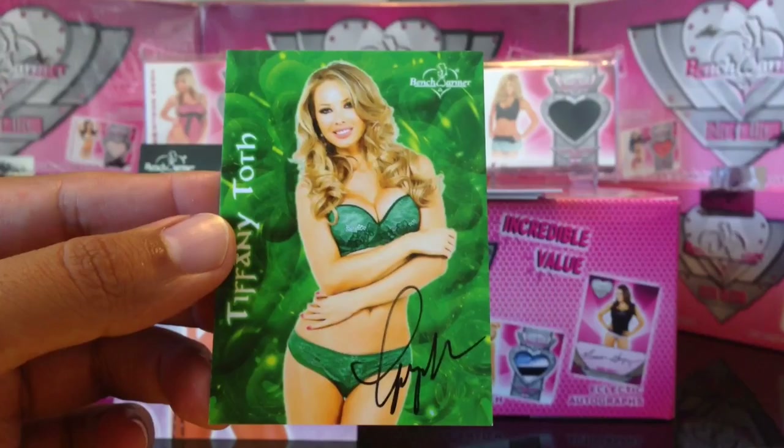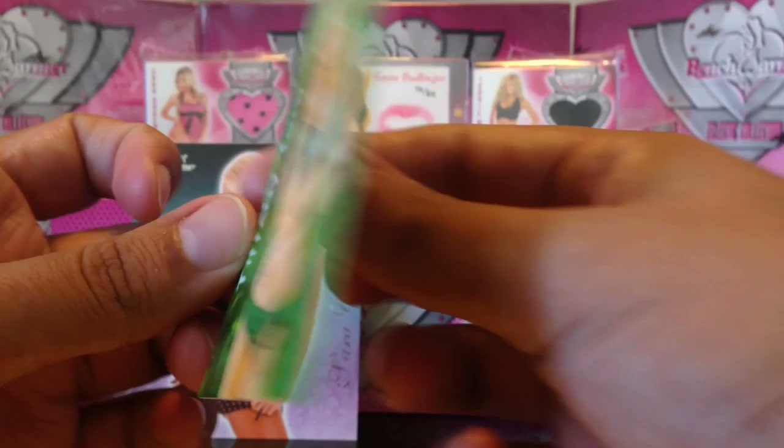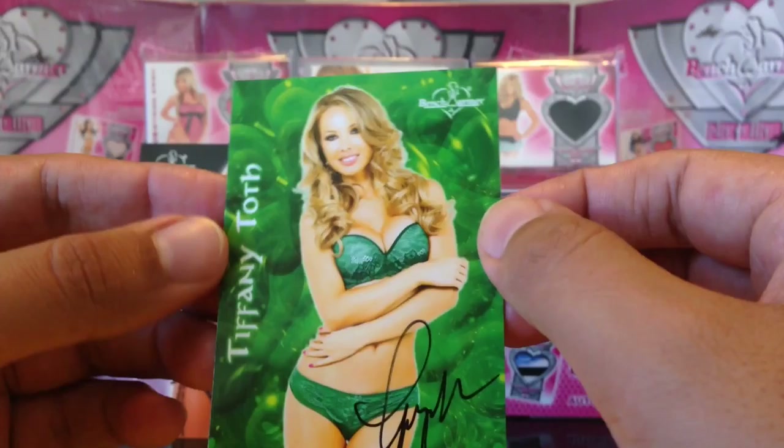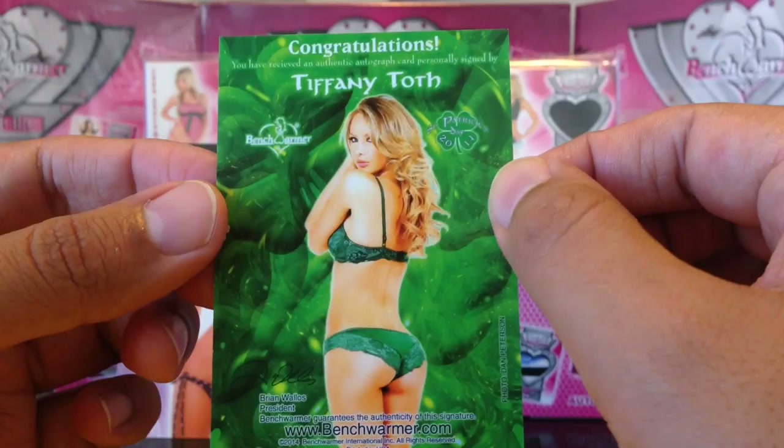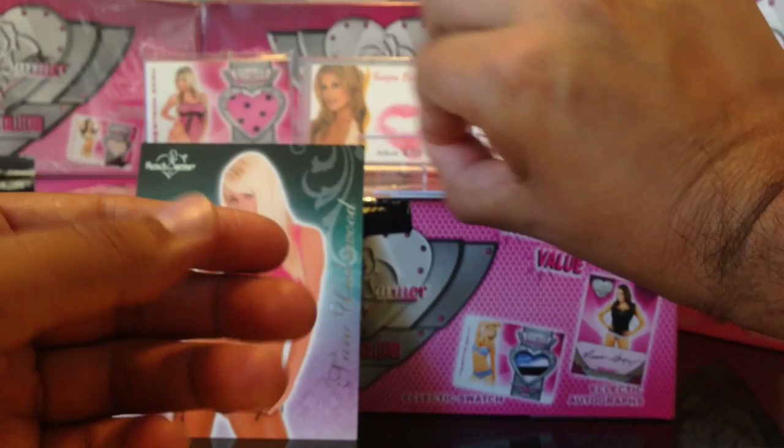Next we got a very popular Playmate, Tiffany Toth. I should find out what month and year these girls are Playmates. It's a St. Patrick's card — booyah, very hot. I don't think I have this one, so this is my first St. Patrick's card of Tiffany Toth. It doesn't say St. Patrick's on the front — they missed the logo, but they put it on the back. So pretty cool.